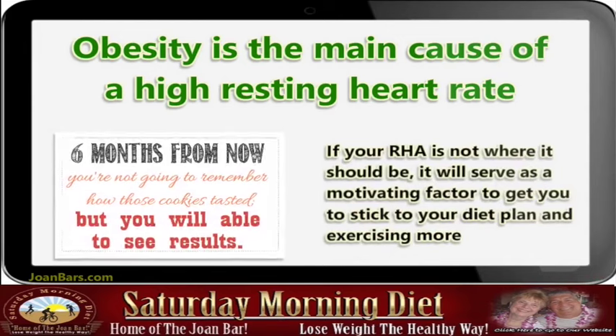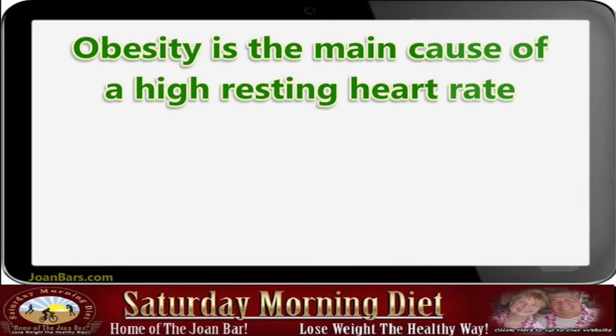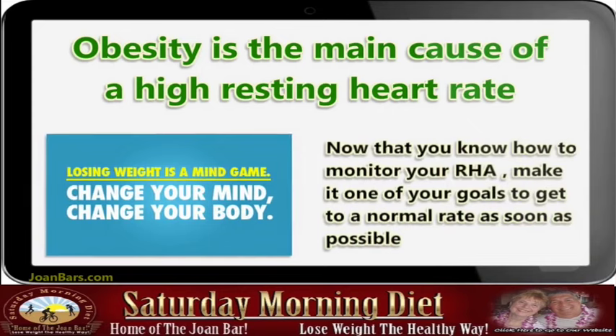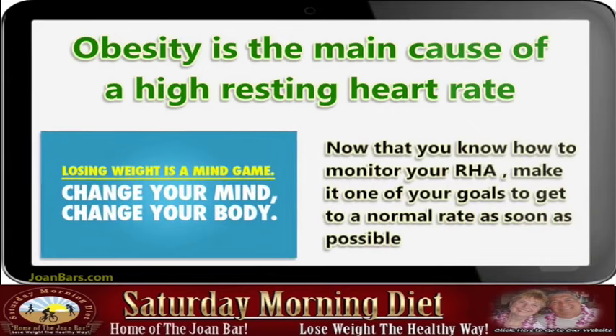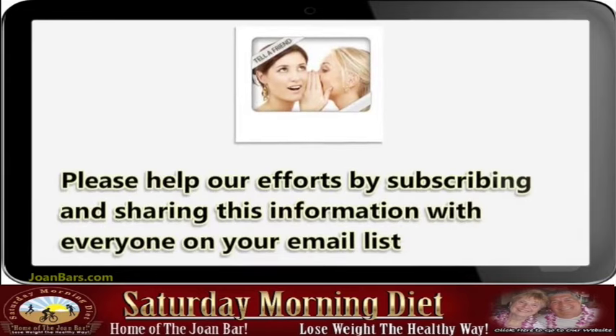If your resting heart rate is not where it should be, it will serve as a motivating factor to get you to stick to your diet plan and exercise more. Now that you know how to monitor your resting heart rate, make it one of your goals to get to a normal rate as soon as possible.